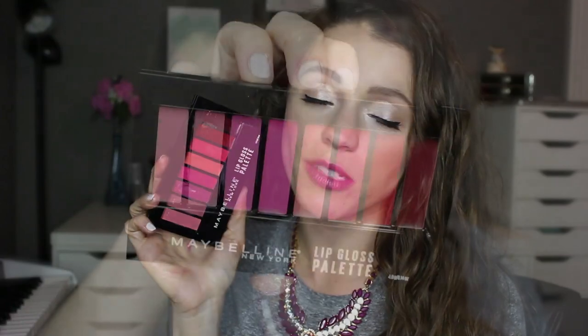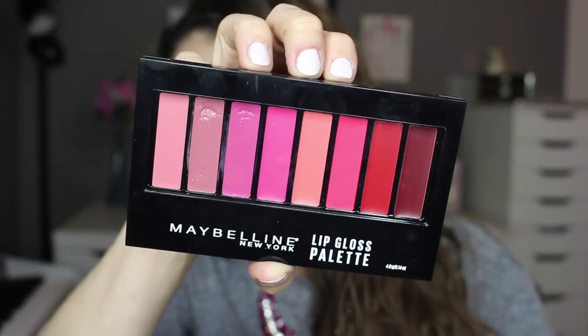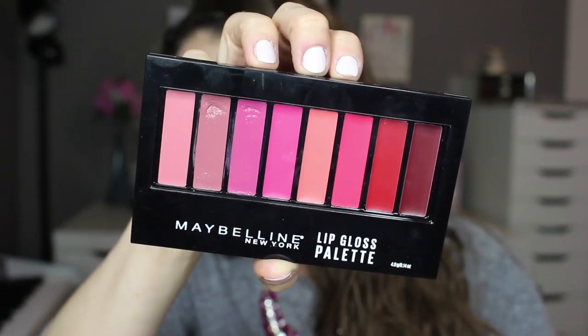Hey guys, it's Jessica and today I'm going to be reviewing the Maybelline lip gloss palette. This is $11.99 at drugstores. I know it's sold on Ulta's website but I also found it at a store near me called Meijer, so if you have one near you, you might find it there in an end cap.